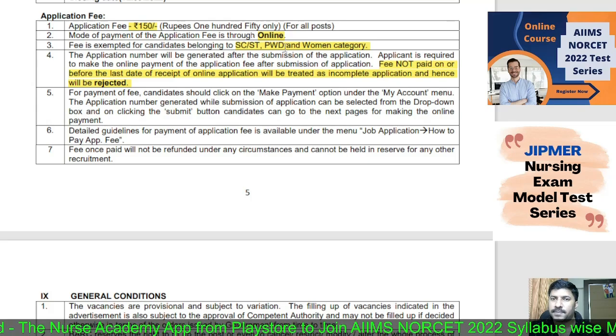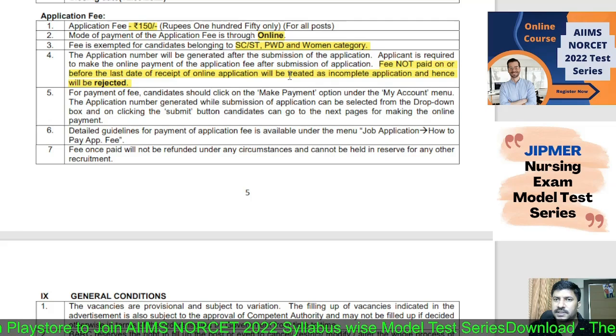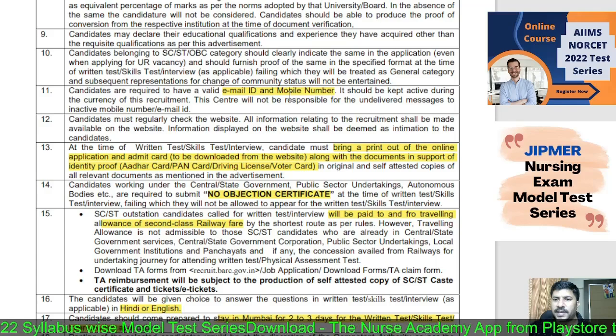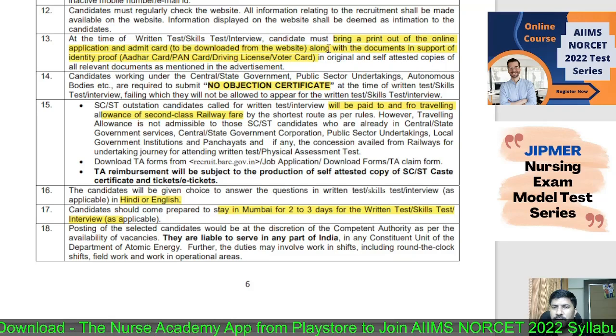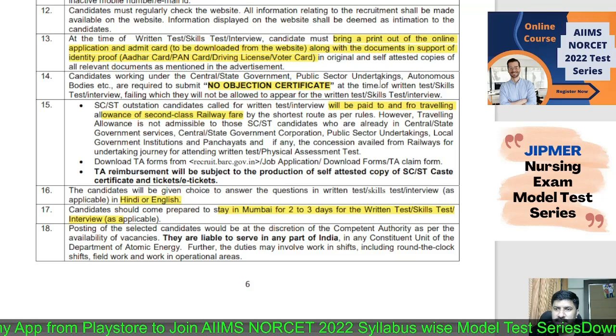The application fee once paid will not be refunded, and if not paid before the closing date, candidates will not be selected for examination. You need a valid email ID and mobile number for future communication. When attending the written test, skill test, or interview, candidates must bring the application printout, admit card, all original documents, and one self-attested copy of educational qualification documents. Candidates working in central government, public sector undertakings, or autonomous bodies must submit a No Objection Certificate.